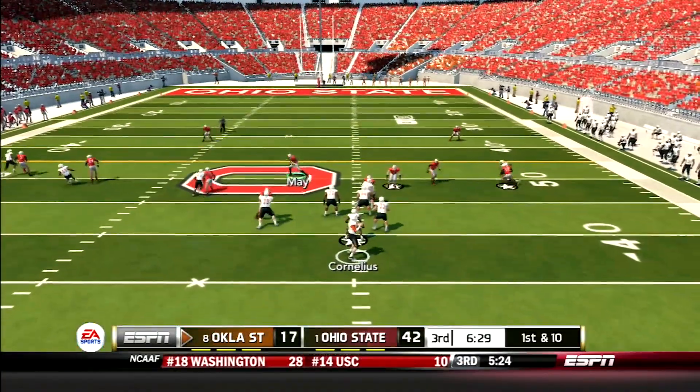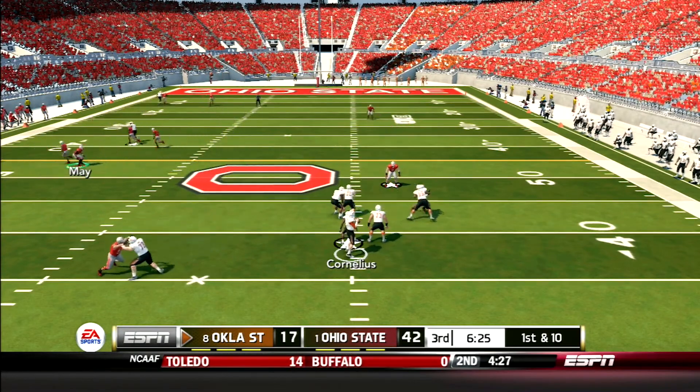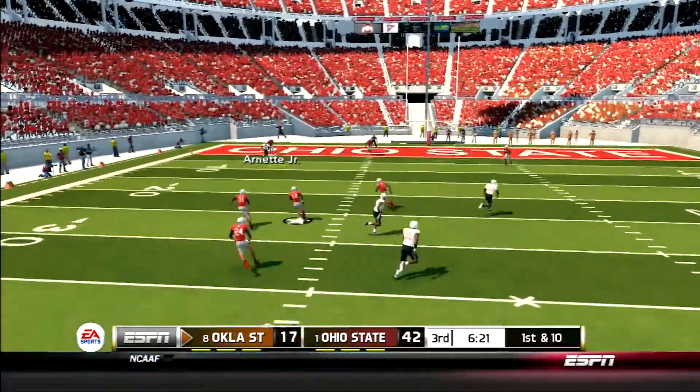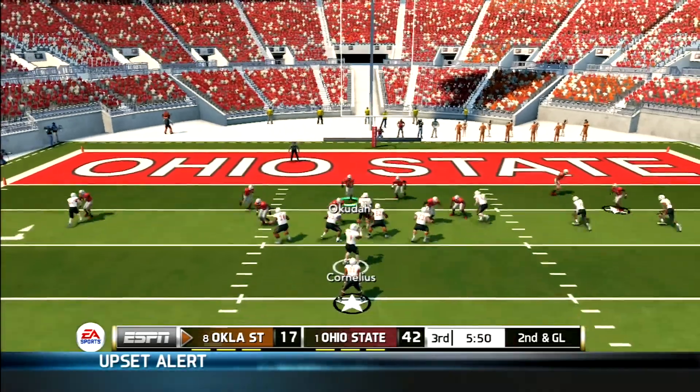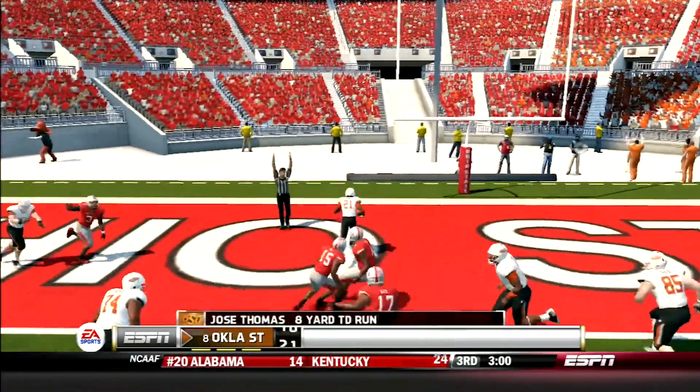Oklahoma State looks to bounce back. Cornelius drops back with all kinds of time to throw — he finally throws it deep to Tyrone Johnson for a huge gain of 51 yards. Then Jose Thomas walks into the end zone from 8 yards out. 42-24 Ohio State.